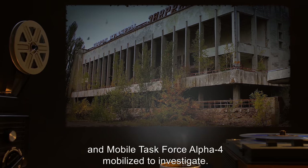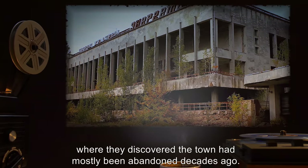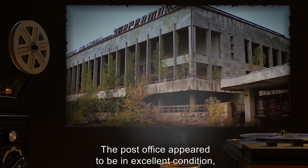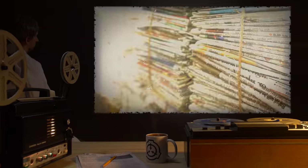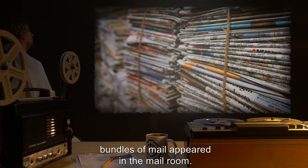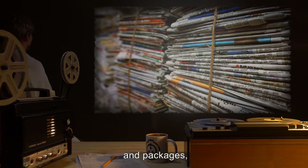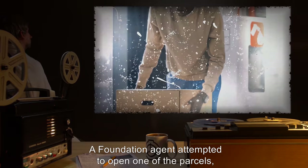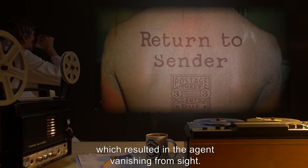Various Foundation assets noted the odd postmark, and Mobile Task Force Alpha-4 mobilized to investigate. MTF Alpha-4 arrived, where they discovered the town had mostly been abandoned decades ago. The post office appeared to be in excellent condition — not only well-maintained, but clean. While MTF Alpha-4 searched, bundles of mail appeared in the mailroom. Agents searched the bundles and discovered a variety of letters, parcels, and packages, all with that day's date and the postmark for that post office. A Foundation agent attempted to open one of the parcels, which resulted in the agent vanishing from sight.